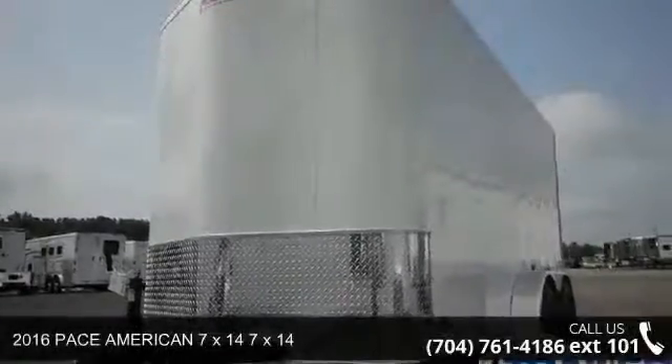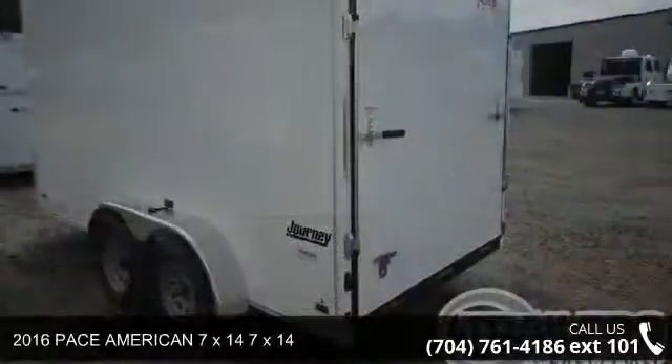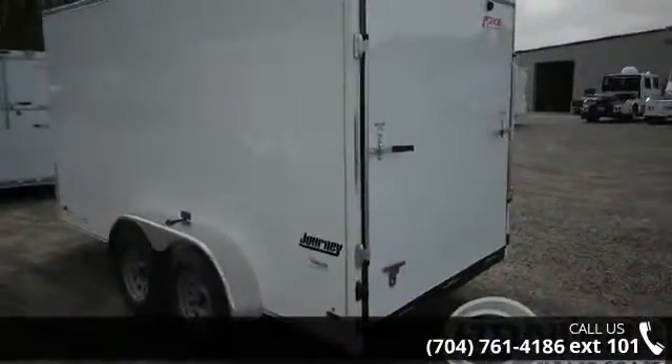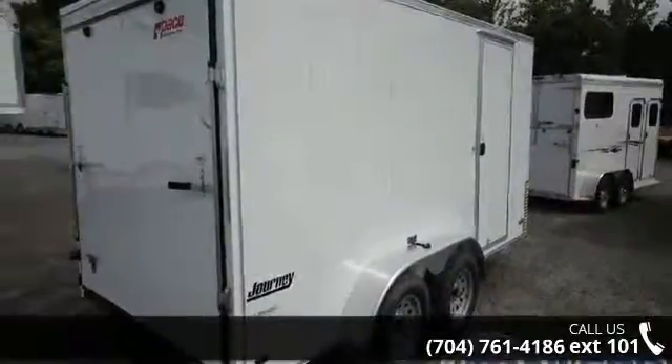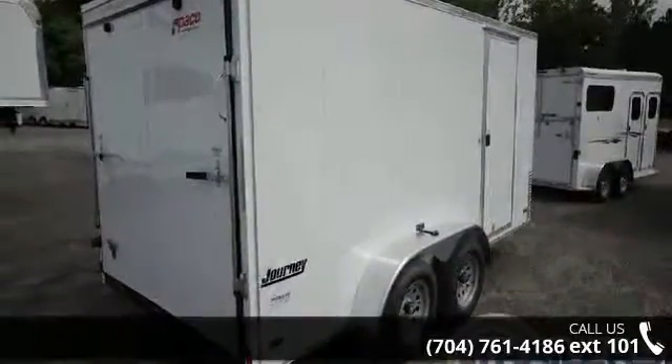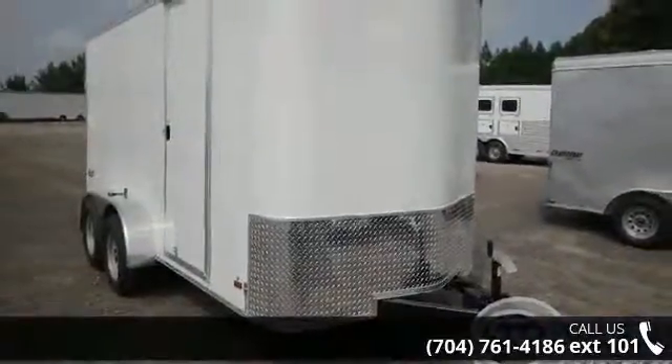Check out this 2016 PAC-AMERICAN 7X14. If you are looking for a quality trailer, consider this one. This unit is priced just right and comes equipped with many desirable features. For more details on this unit's features and options, follow the link in the description below.